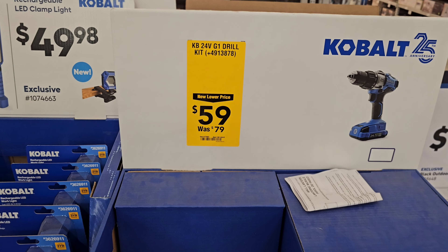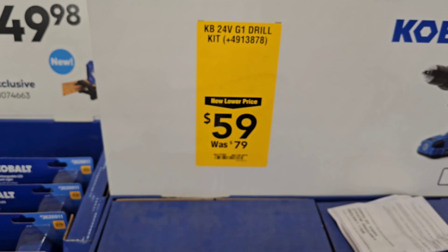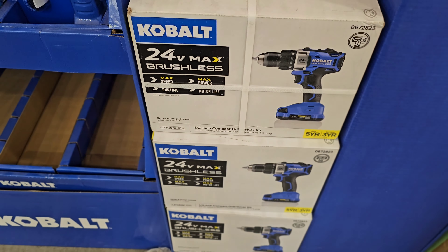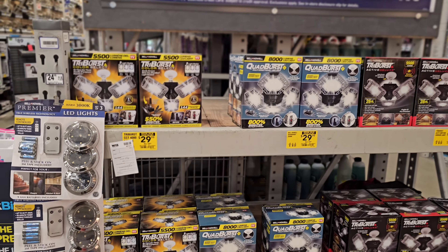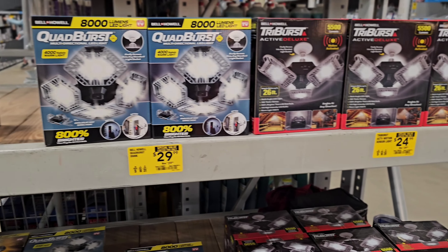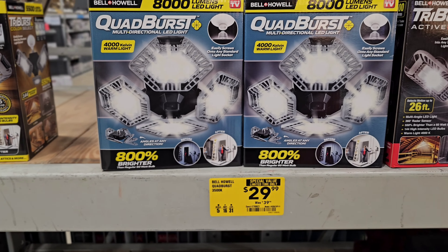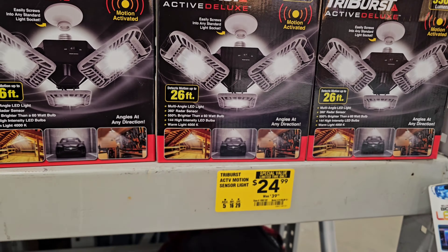Another decent deal on the Cobalt drill at $59, down from $79 — plenty in stock, not a bad place to start if you need a drill. And I can never stress enough: garage door lighting. If you do not have LEDs in your garage, this is a great place to start. We've got options at $29.99 down from $39.98 and $24.99 down from $39.99.